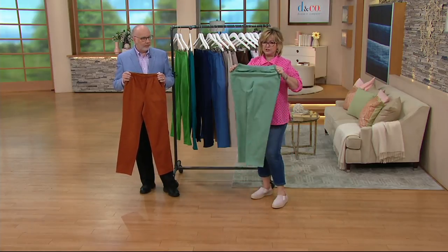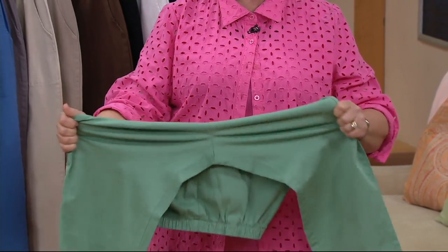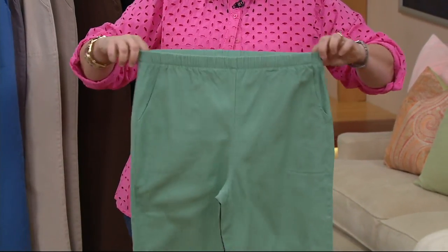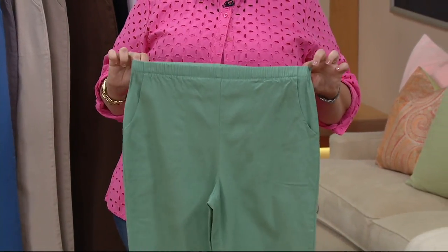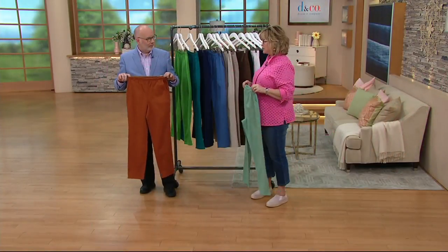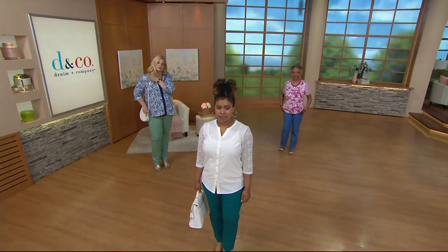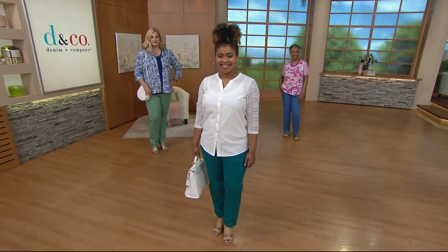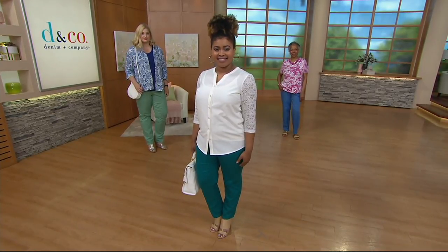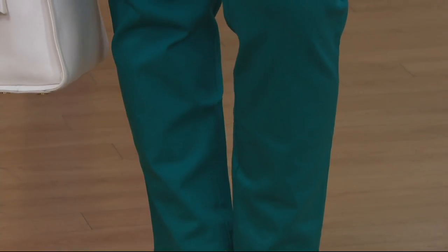They're stretchy throughout too — that 4% spandex. And this is a substantial fabric so it doesn't cling to you or show lumpy bumpies. It's a really great straight leg, comfortable pant with pockets. A lot of ladies have many pairs of these — I think we had one lady call one time that had like 15 pairs, I've even heard 20. She had three pairs of black and saved one black for dressy occasions and one for casual. Once you get stuck on these pants, they really become, if not the favorite, definitely one of your favorites.